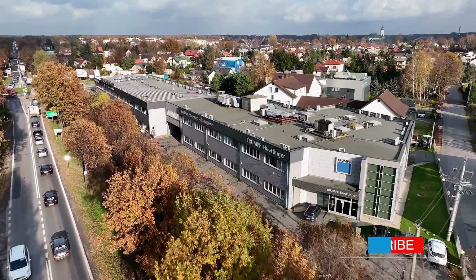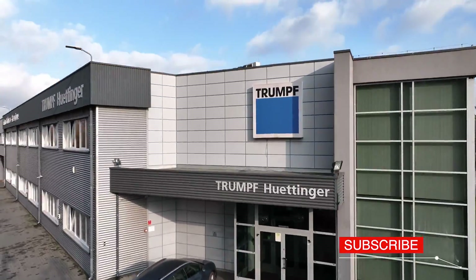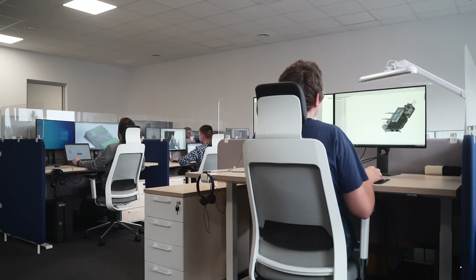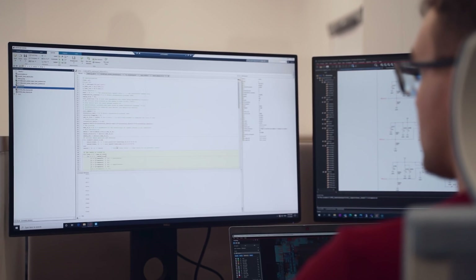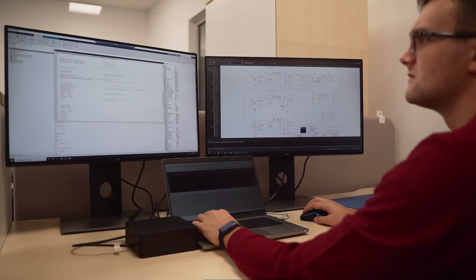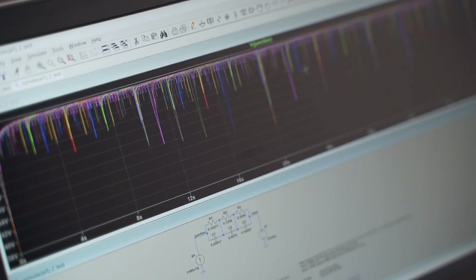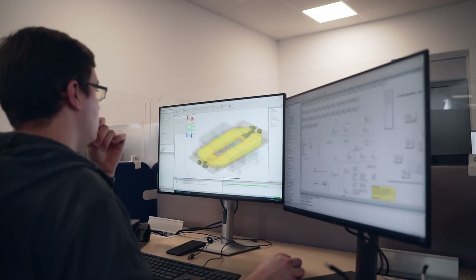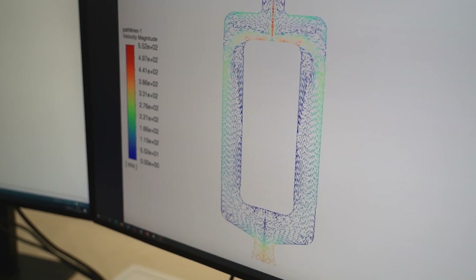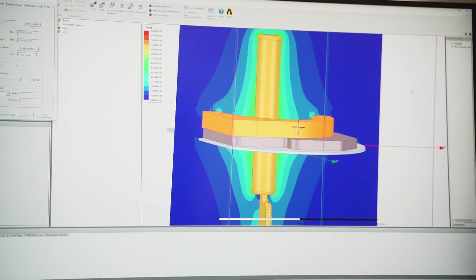We take our first steps to the Research and Development Center of Trumpf Hüttinger near Warsaw. The development of the device powering the industrial plasma processes begins with the selection of the topology of the device, enabling it to meet all the customer's requirements such as voltage, power, frequency, or dynamics of its operation. Simulations of the electromagnetic field or coolant flows are then carried out to check whether the design corresponds to the assumed parameter set.